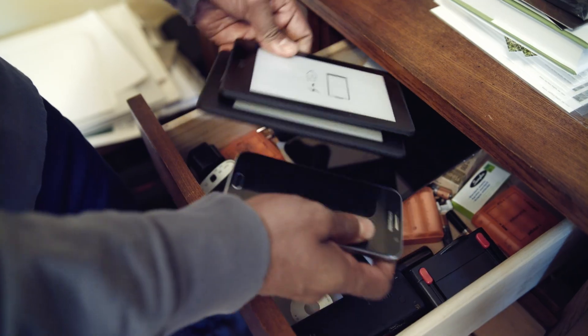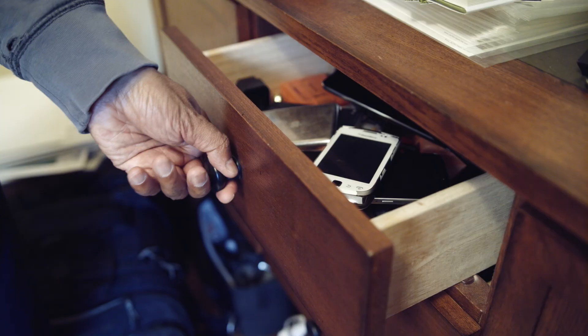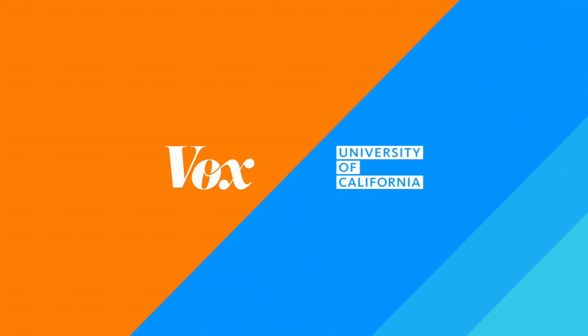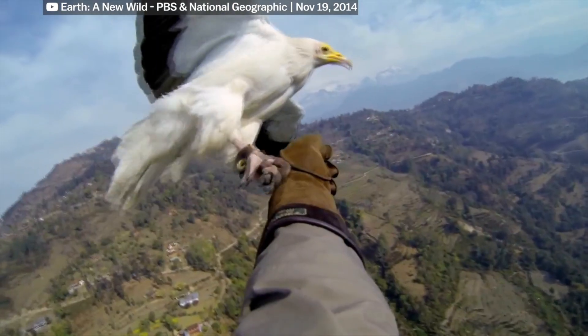Everyone has one of these — it's like your phone graveyard. In mine there are a couple of Kindles, an iPad, and all these phones. Once upon a time these were the most important things I had, and now they're just sort of in this drawer. I shut it and I hope they kind of go away.